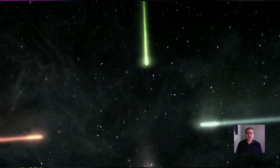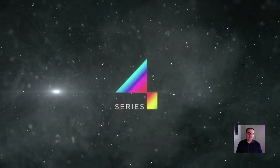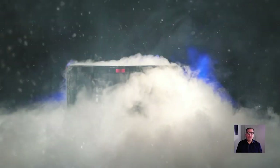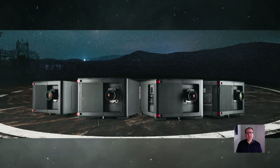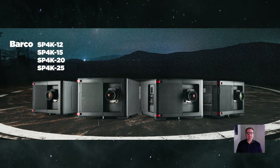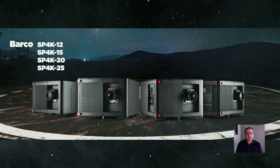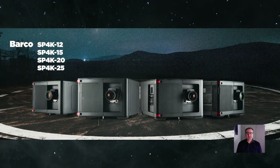About a year ago, on April 1st 2019, we launched the brand new Series 4 platform at CinemaCon in Las Vegas. At that time we launched 4 projectors, ranging from 12,000 all the way to 25,000 lumen. These projectors have been doing very well and are very well appreciated and installed currently in the market space. So thank you for that and thank you for that confidence.